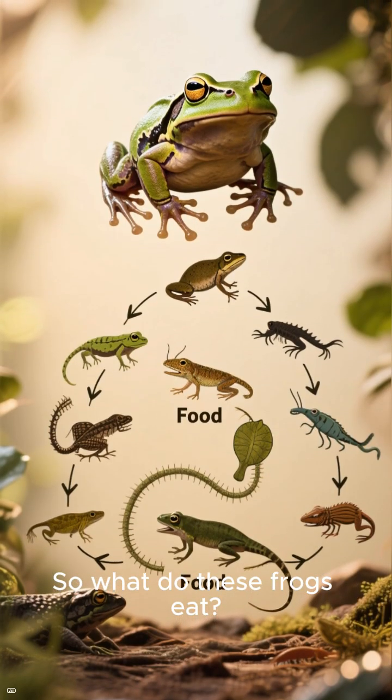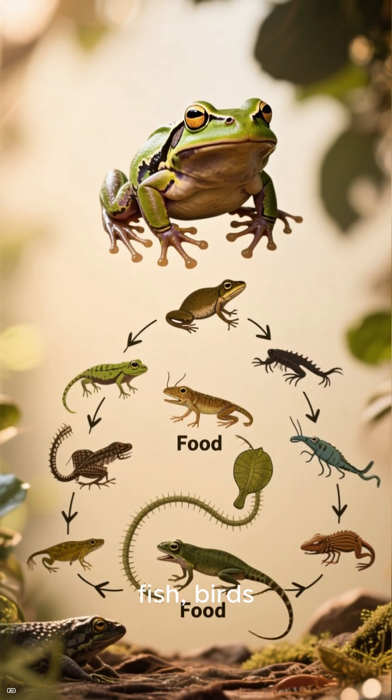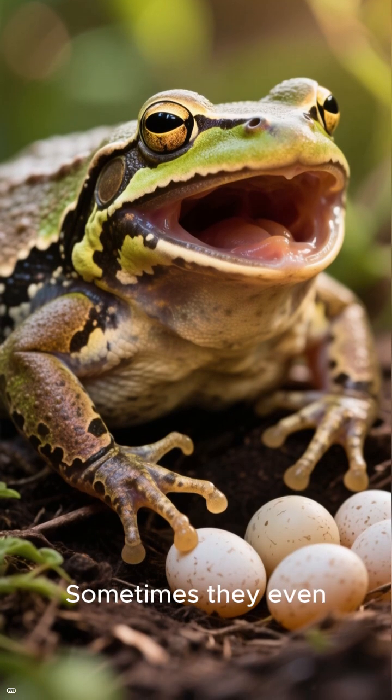So what do these frogs eat? Their diet consists of anything that moves, including other frogs, fish, birds, reptiles, and even mammals. They will also eat each other, and sometimes they even eat their own eggs.